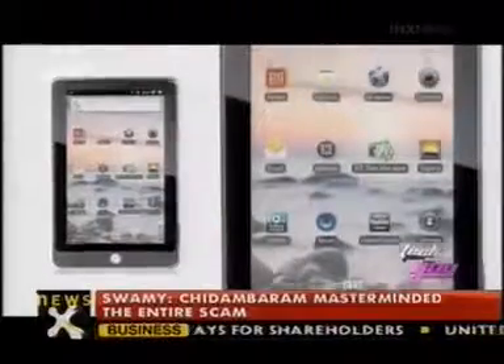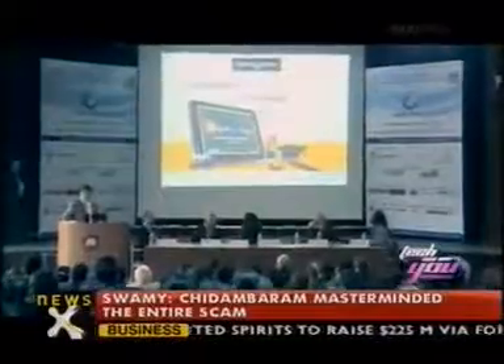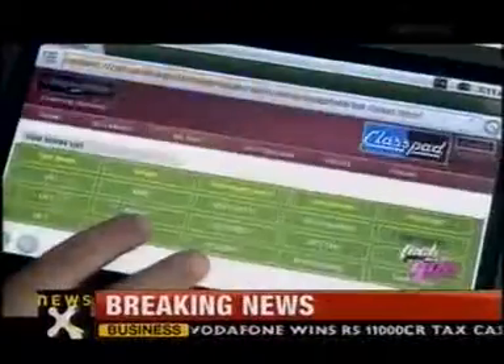Here comes another made-in-India tablet for Indian consumers, especially targeting students worldwide. Education Class Teacher Learning Systems launched an education tablet called Classpad at IIT Delhi.